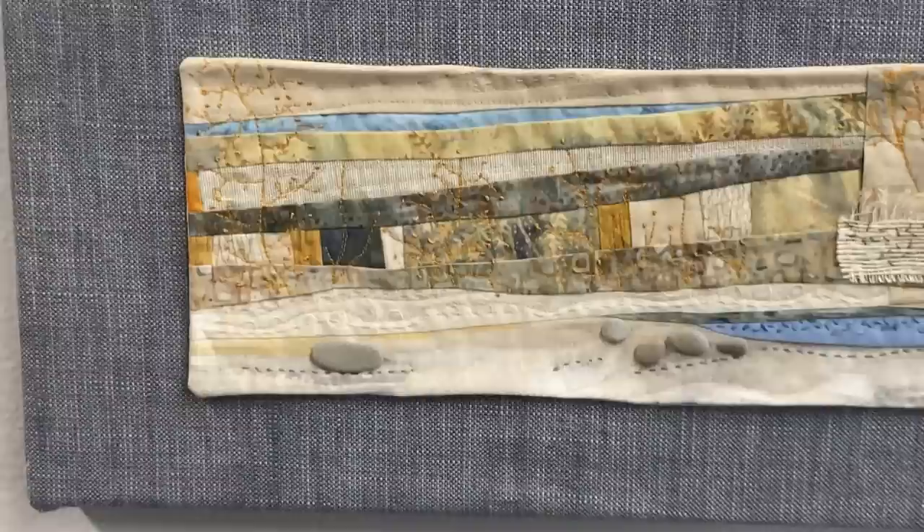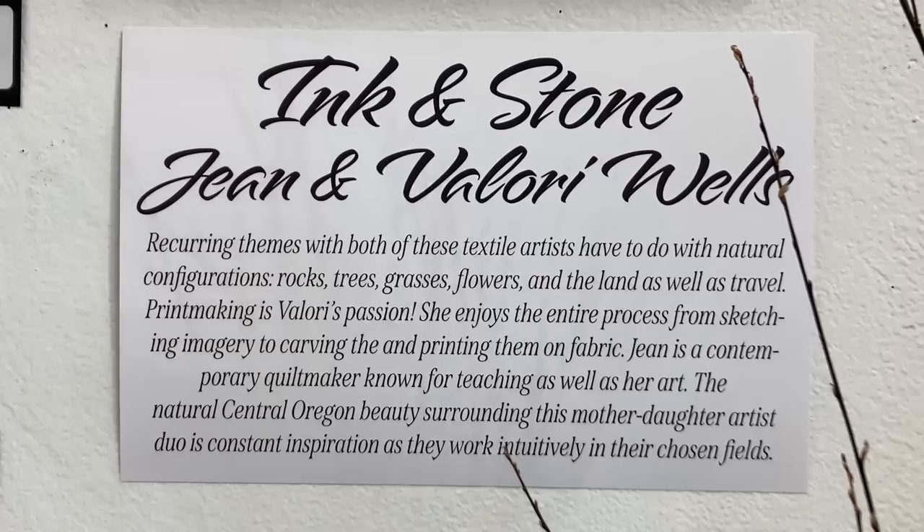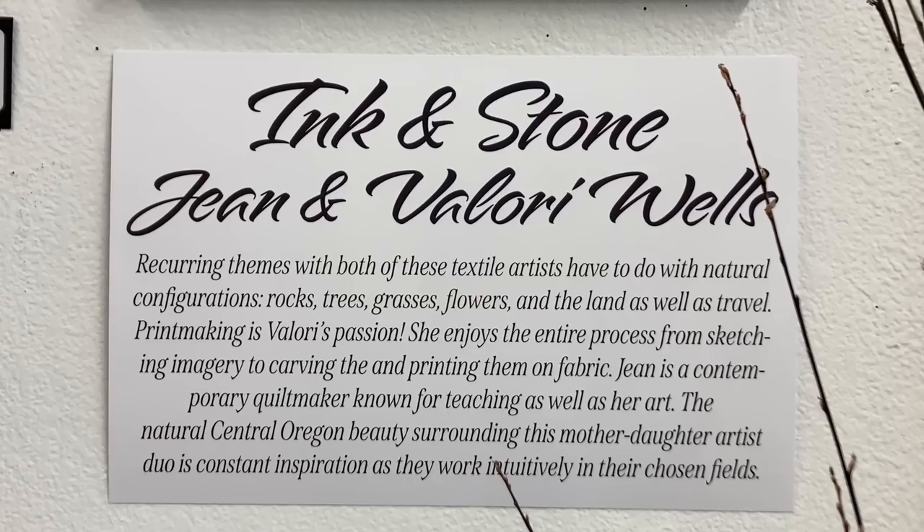Valerie and I called our project Ink and Stone, and Paige, who is our web and IT person, was the one who helped us — we're always at a loss for what to call things. She said, 'Val works in ink, you work in stone.' And I thought, well, that's true.